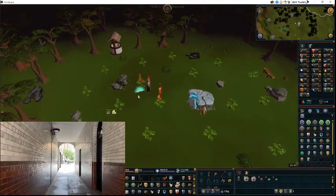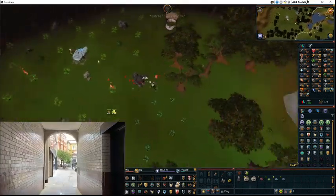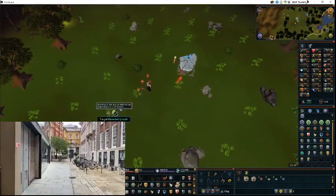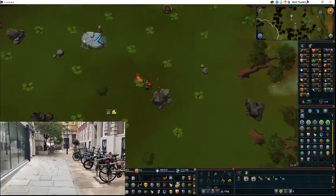Here is a video that is sped up of me getting the achievement, and alongside it is another video of me walking around the city because it was really nice today. If you want to skip, the timestamps below show the important parts.